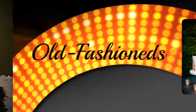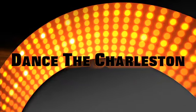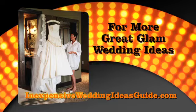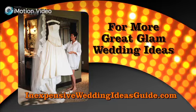Serve old fashions and sidecars, and learn to dance the Charleston. For more great glam wedding ideas, go to inexpensiveweddingideasguide.com.